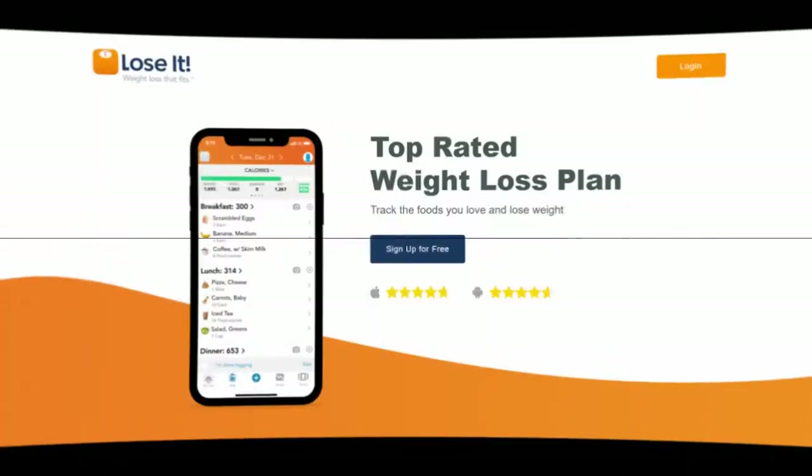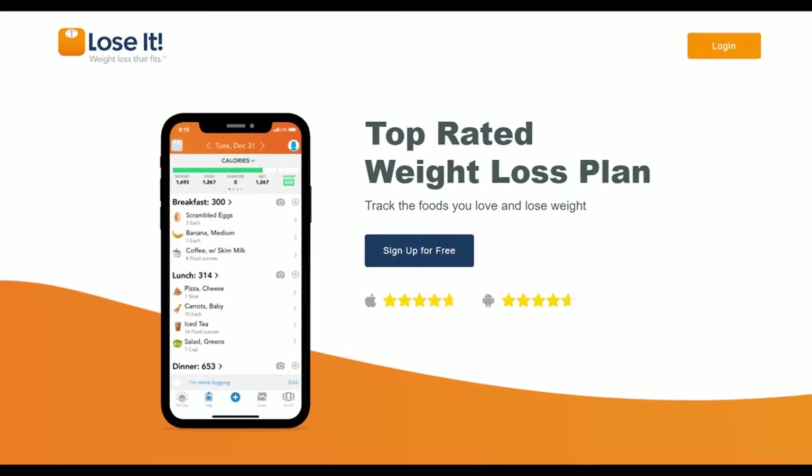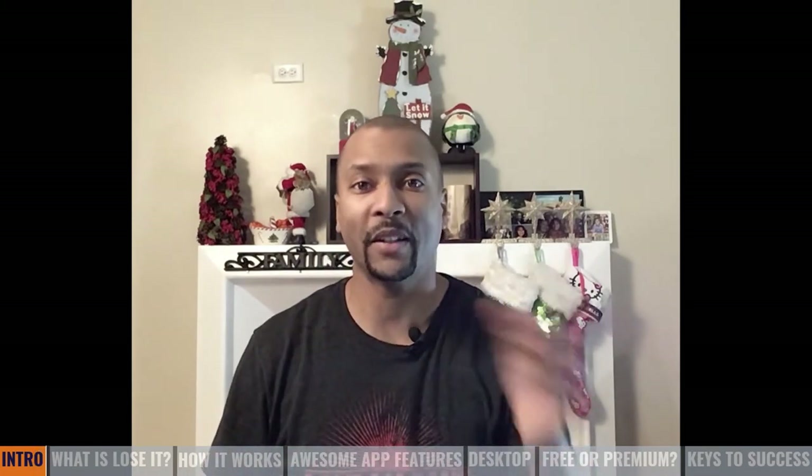In 2020, with COVID-19 as a backdrop, I used a little known app called Lose It to help me shed 40 pounds. In this video, I'm going to do a brief recap of the app, show you some of its most beneficial features, and give you some tips to unlock its true potential to help you finally shed those pounds. Let's get to it.